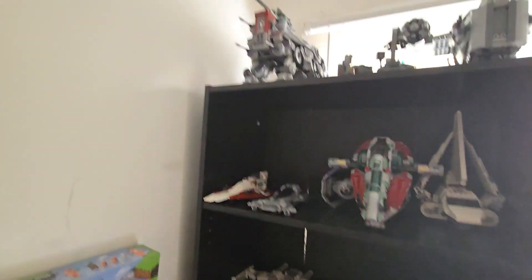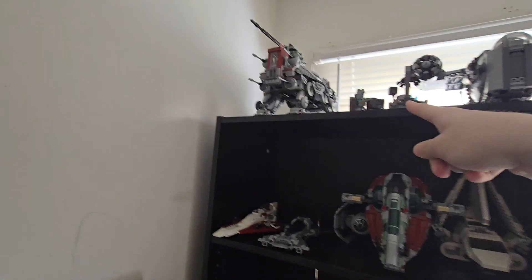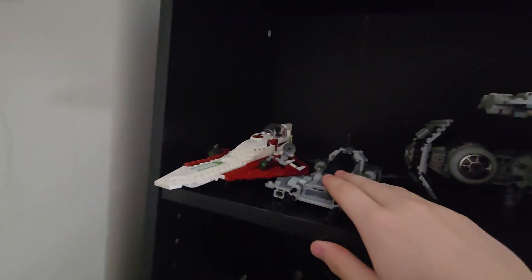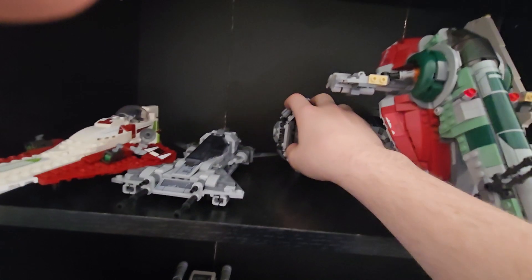By the way, I'm gonna get one of those things. As you can tell, my shelf is right here. I have the AT-AT, the Mandalorian Forge, the Razor Crest, and the Obi-Wan Jedi Starfighter right here.